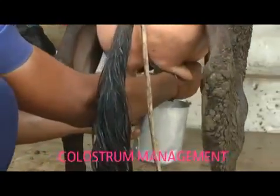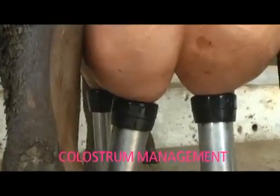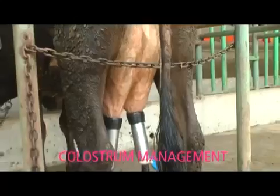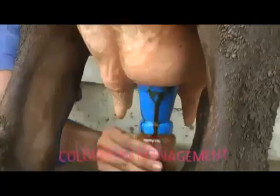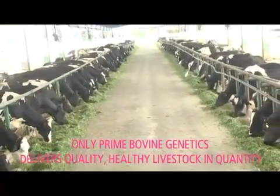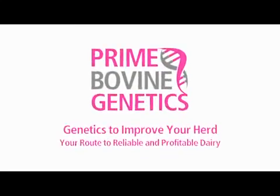Prime Bovine Genetics offers you the chance to improve your herd quality by purchasing high-quality heifers pregnant with calves produced with American genetics. Each heifer has her own passport — your assurance of a well-grown, healthy addition to your herd. We strongly believe in using all that science has to offer us to grow stronger, healthier cows. Prime Bovine Genetics.